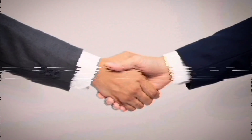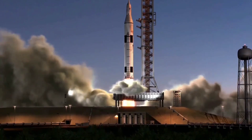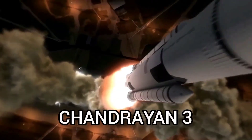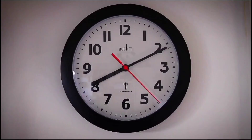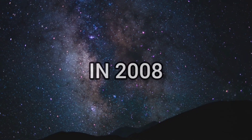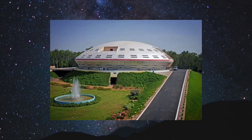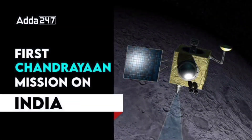So without further ado, let's lift off into the world of Chandrayaan 3. Before we delve into Chandrayaan 3, let's take a quick trip down memory lane. In 2008, ISRO — the Indian Space Research Organization — launched its first lunar mission, Chandrayaan 1.